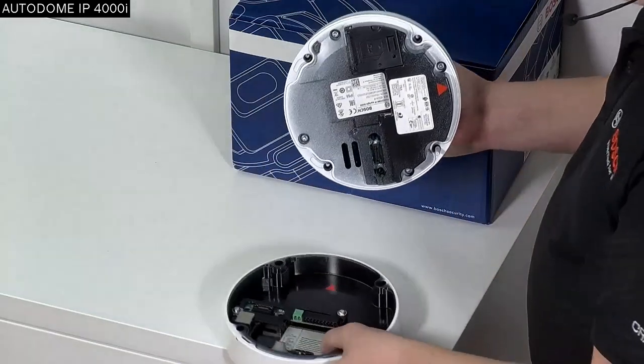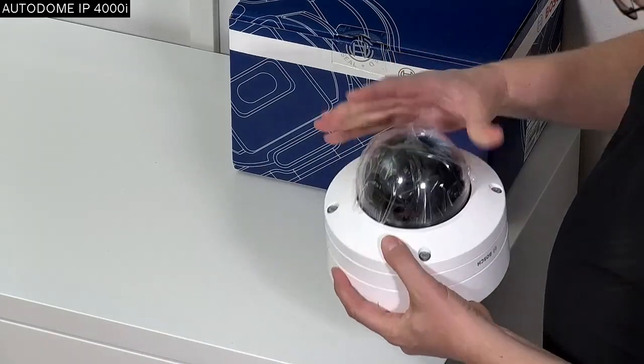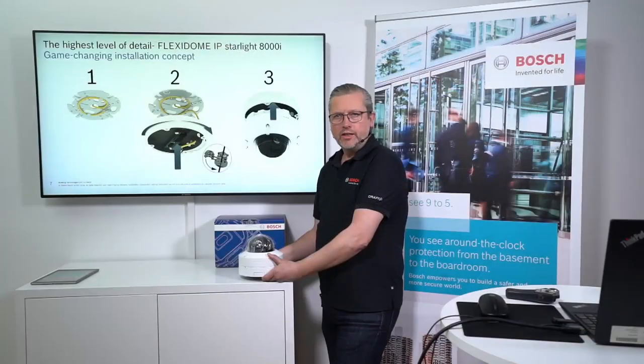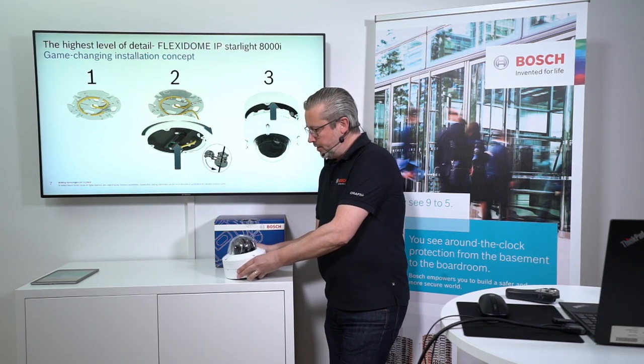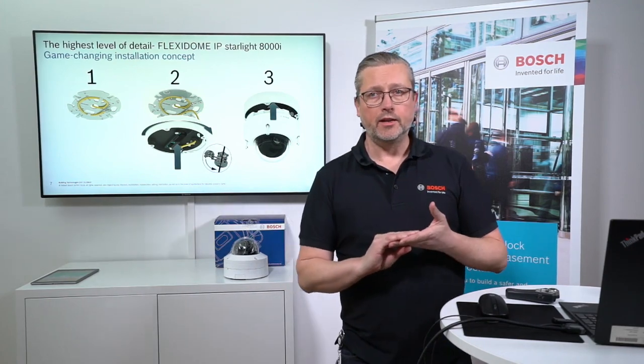This camera can hold two SD cards and run in several recording modes. The only things needed are the camera, a couple of SD cards, and a few nice software tools from Bosch — then you're up and running. Adding the Project Assistant tool and the remote portal gives you a very nice way of commissioning and setting up your system.